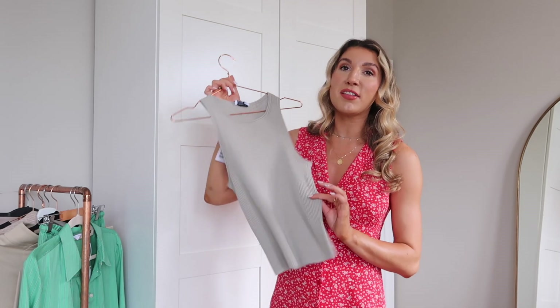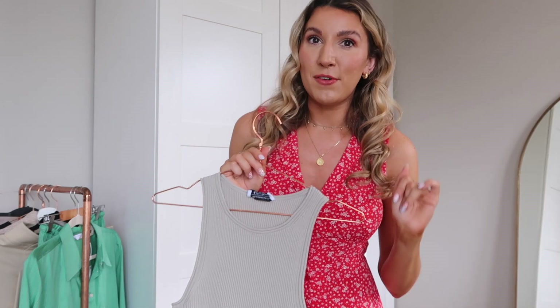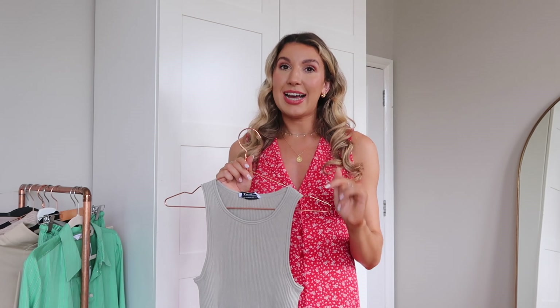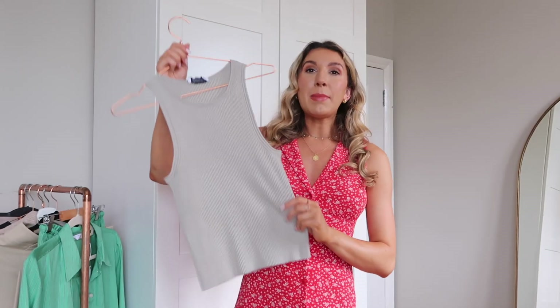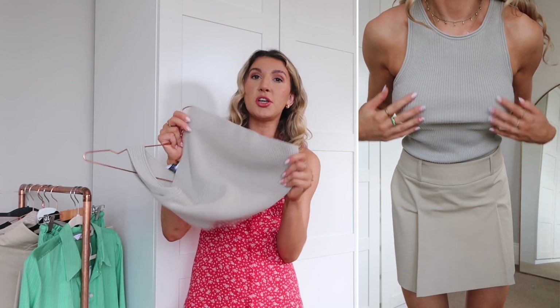Another thing I picked up from And Other Stories is this little knitted vest. I think this is going to be such a good transitional piece as the weather starts to cool down — which is probably going to be soon, even though I'm hoping we've got a good three or four weeks left of summer. Imagine this with a pair of denim jeans and a blazer layered over the top. I got this one in an extra small — from the cutaway I really like the way it fits; I don't think I would have sized up to a small.